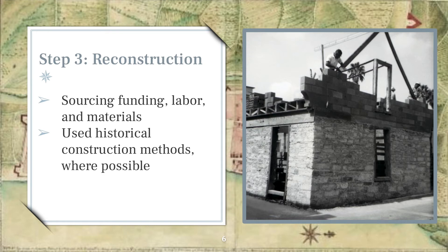Most of the buildings they chose to reconstruct were representative of the first Spanish period, from 1565 to 1764. This photo shows the construction of the second floor of the Benet Store, which stands on St. George Street, in 1967.